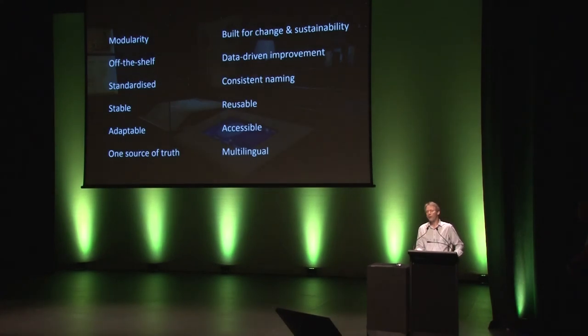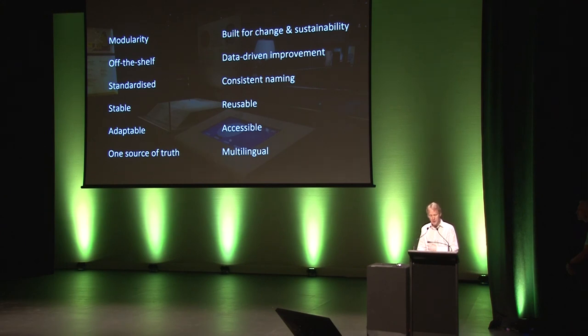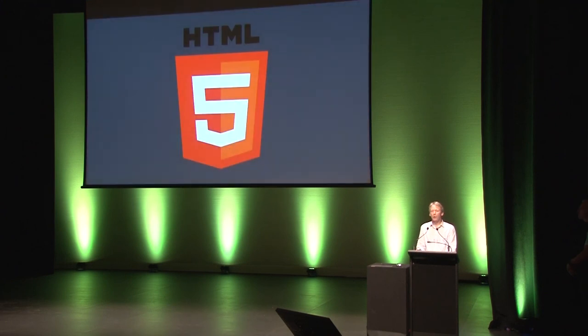There were also a whole bunch of design principles — things that came out through the conversation: modularity, off the shelf, stability, reusability, accessibility, multilingual, built for the future, and for change particularly. One thing we wanted to do is build on web technologies — HTML5, CSS, and JavaScript — and make those our primary toolkit. The reasons were flexibility, speed, and them being open standards.